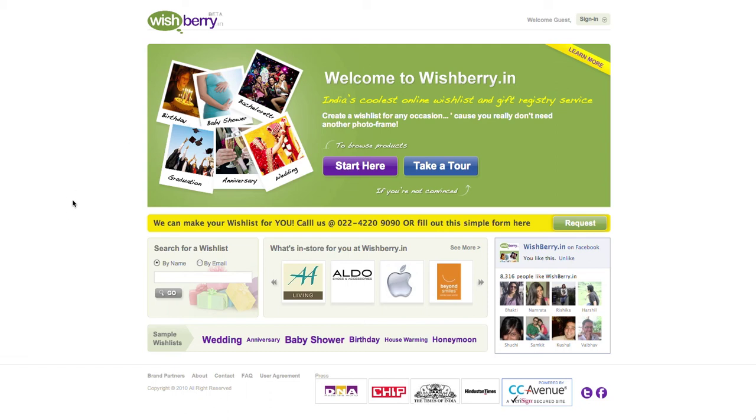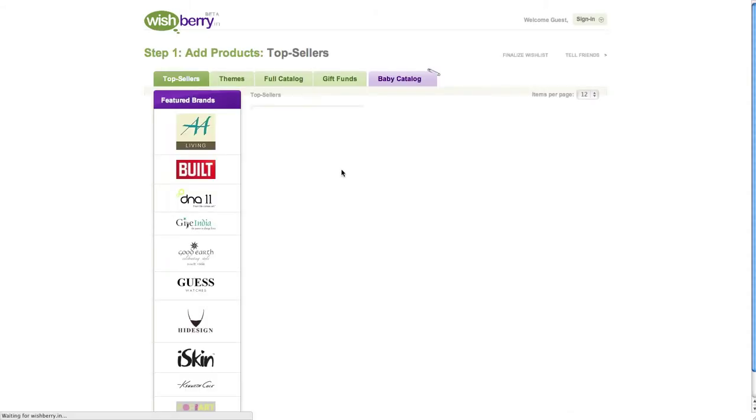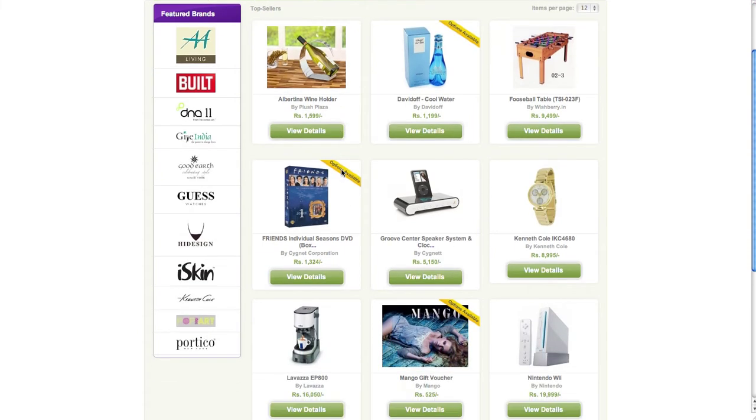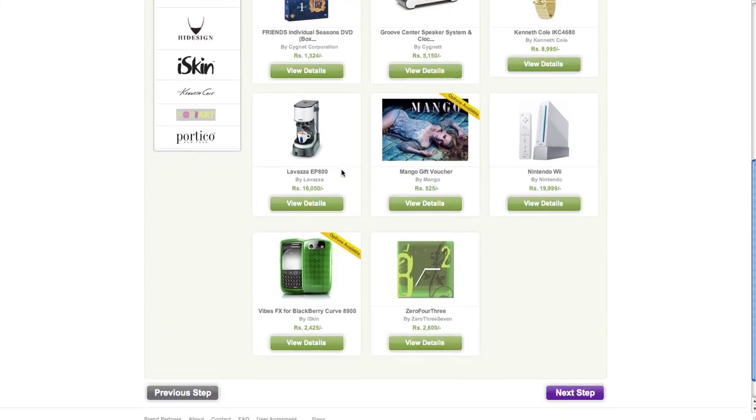Hi guys, welcome to wishberry.in! To get started on your wish list, click on the 'Start Here' button on our home page and it will take you to our huge product catalog. We have over 3,000 products from 200 amazing brands just for you. This page is our top sellers page, which showcases our most popular gifts and brands.